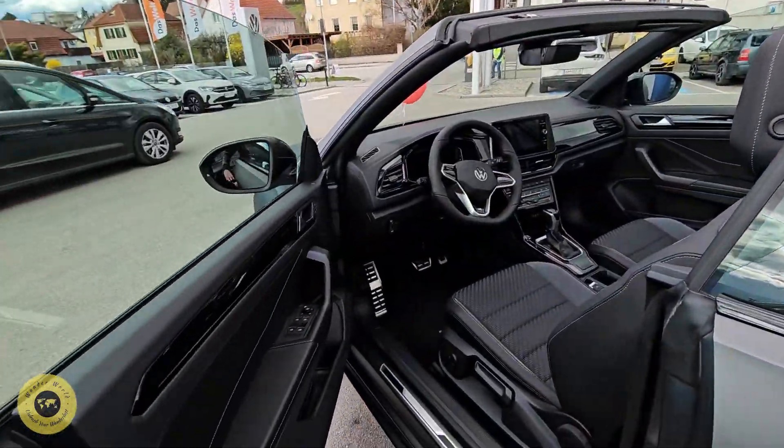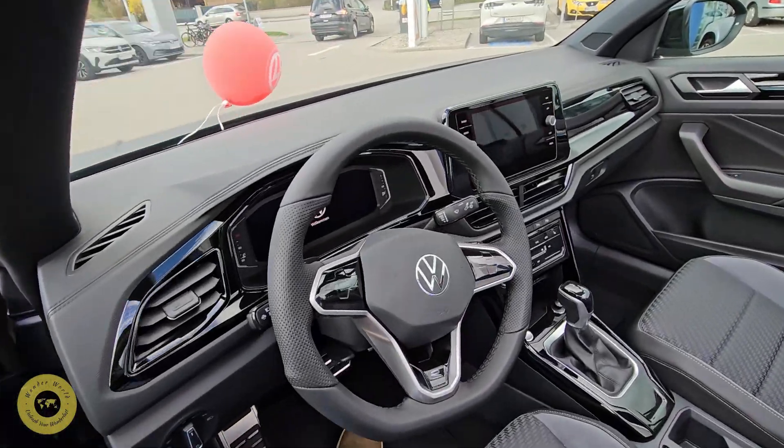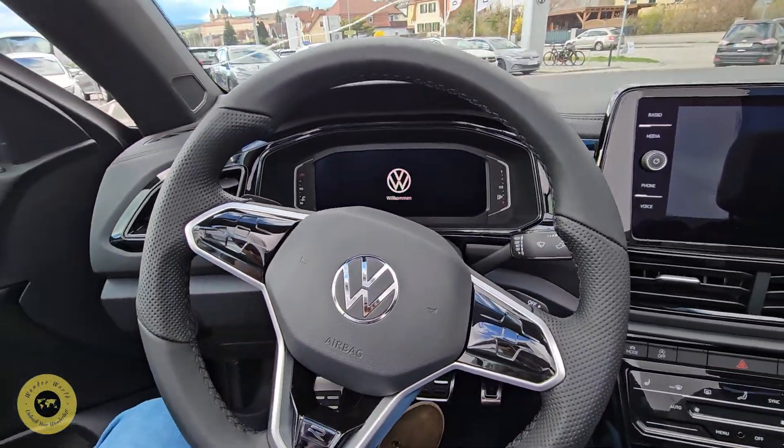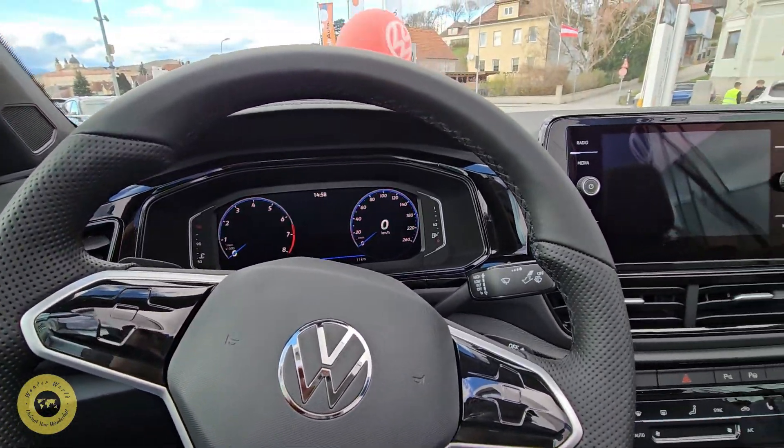I will show you the door panels. I will show you the gloss black interior. I will show you the touch panel.